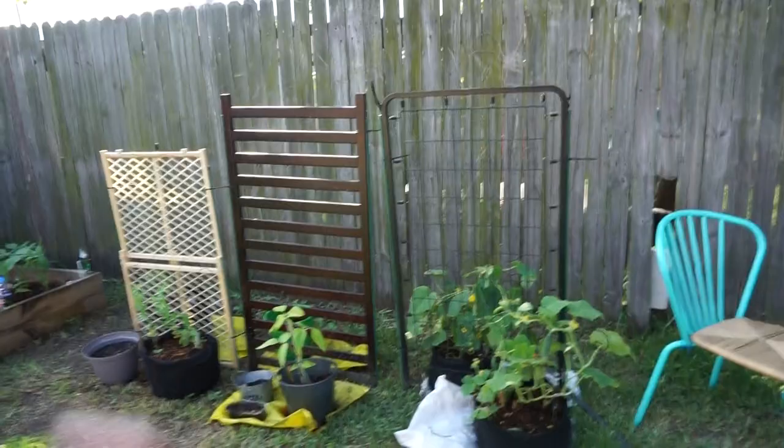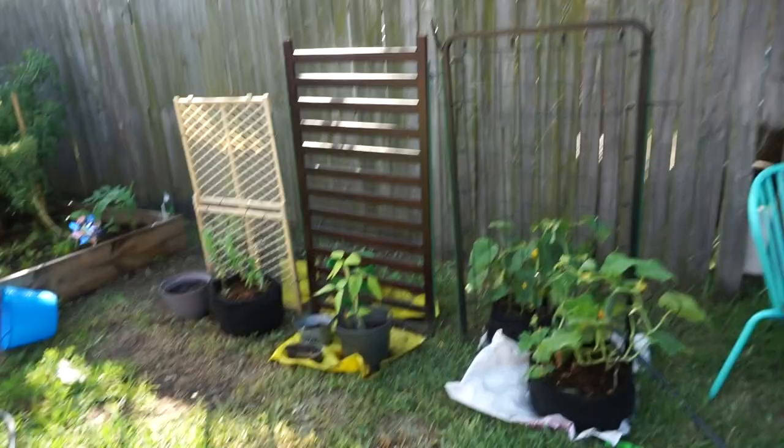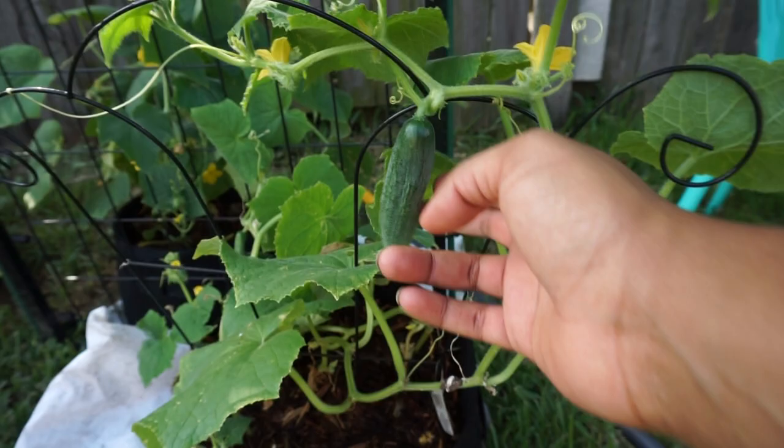Okay, so here's the update. We made some trellis out of old baby gates and the rest of an old baby bed. With that we have cucumbers — I got my first cucumber and I have all the other little ones growing. This one is making a little weird shape.